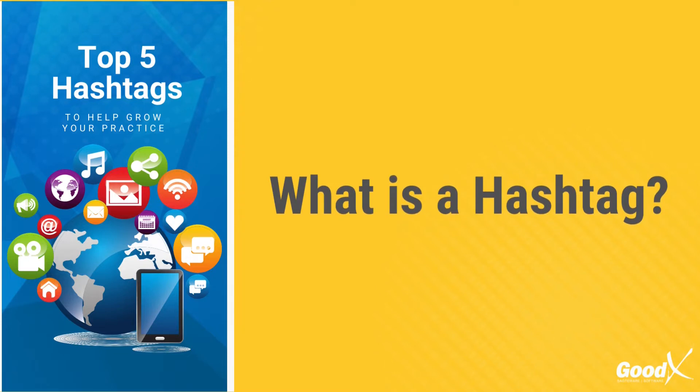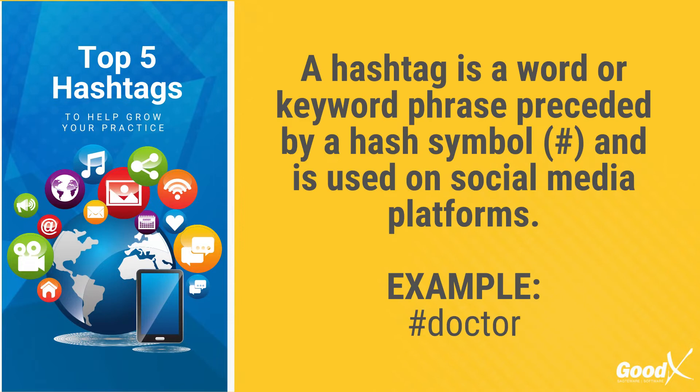So first of all, what is a hashtag? Simply put, a hashtag is a word or keyword phrase that is preceded by a hash symbol, and this is used on social media platforms like Facebook, Instagram, Twitter, or TikTok.